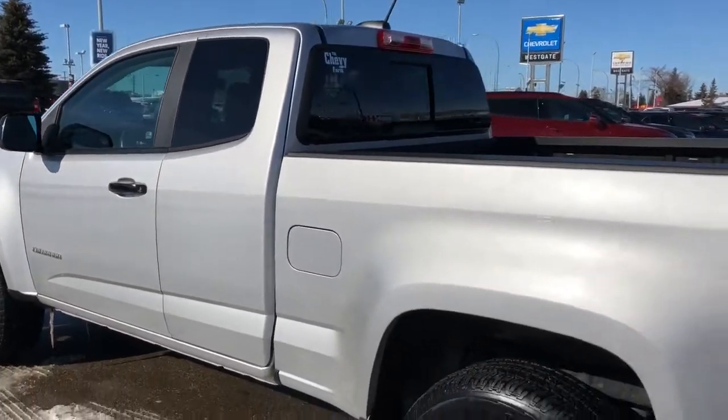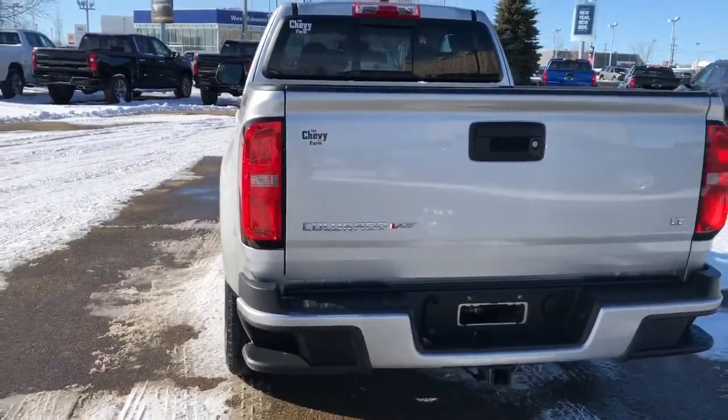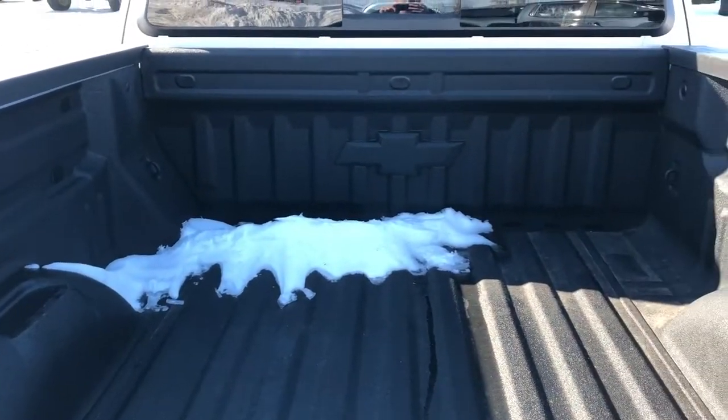Rear privacy tint on the rear three windows. We have our 4x4 badging, paint match rear bumper with bumper steps, Colorado V6 badging as well as LT. And we have a fully lined truck bed with a Chevrolet bow tie at the front.